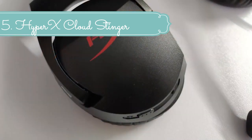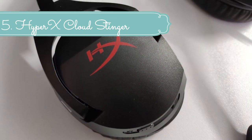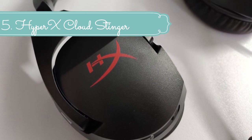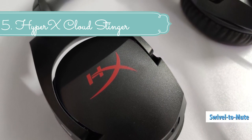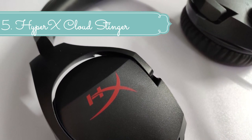HyperX Cloud Stinger's built-in passive noise cancellation reduces background noise for clearer voice quality. An adapter is required for Xbox One controllers with no 3.5mm port; adapters sold separately. Virtual 7.1 surround sound effect output as a 2-channel stereo signal to be used with stereo headphones. Tested at 50% headphone volume. Battery life varies depending upon usage.